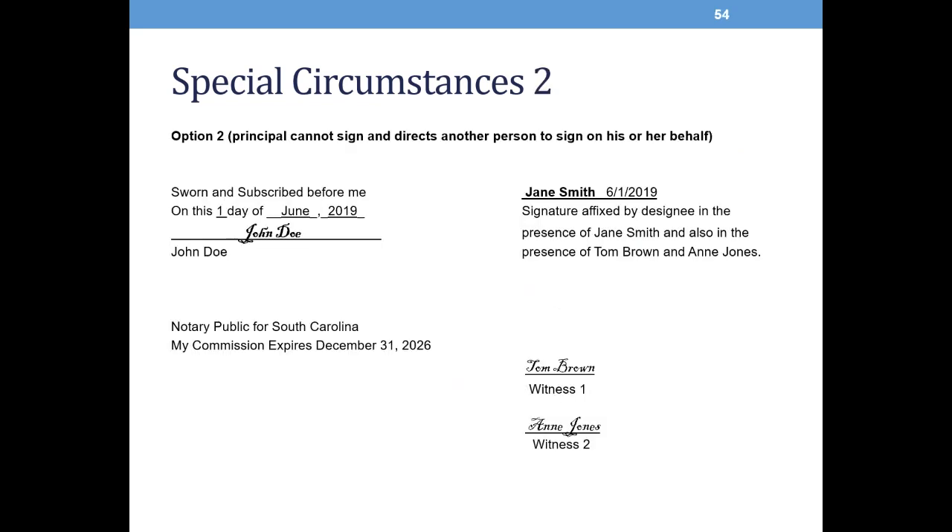The second special circumstance: if the principal cannot sign at all and directs another person to sign on his or her behalf, use the following procedure. One, the principal must direct the designee to sign in the presence of the notary and two witnesses. Two, the designee signs the principal's name in front of the notary and witnesses, and the witnesses sign their names near the principal's signature. Three, the notary writes below the principal's signature: signature affixed by designee, and in presence of, then names the principal and the witnesses. Four, the notary then notarizes the signature.